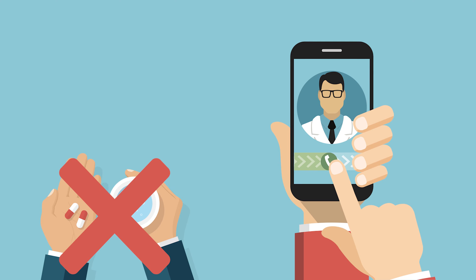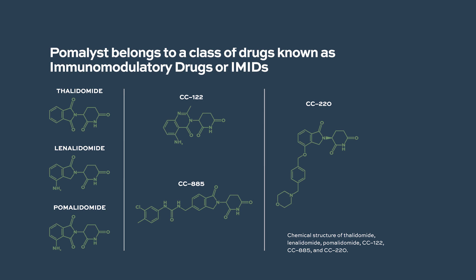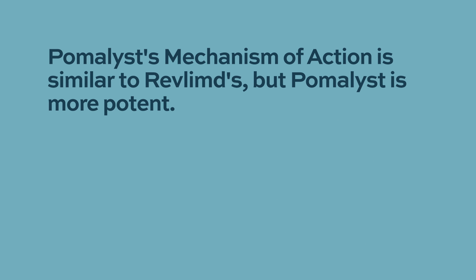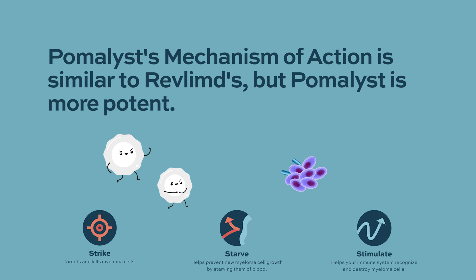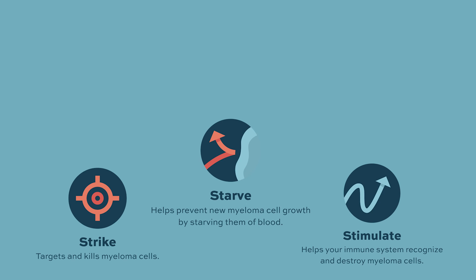Pomalyst is an IMiD molecule, which means it is an immune-modulating drug. Its mechanism of action is very similar to lenalidomide, although pomalidomide is more potent and more active. It enhances the immune system's ability to identify cancer cells, activates pathways within malignant cells leading to cell death, and causes anti-angiogenesis effects, meaning it decreases the blood supply to tumors, eventually leading to cell death.